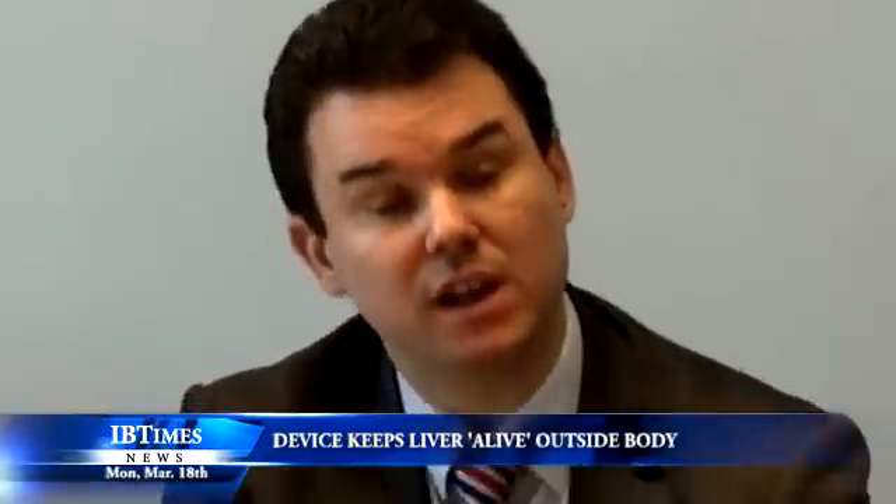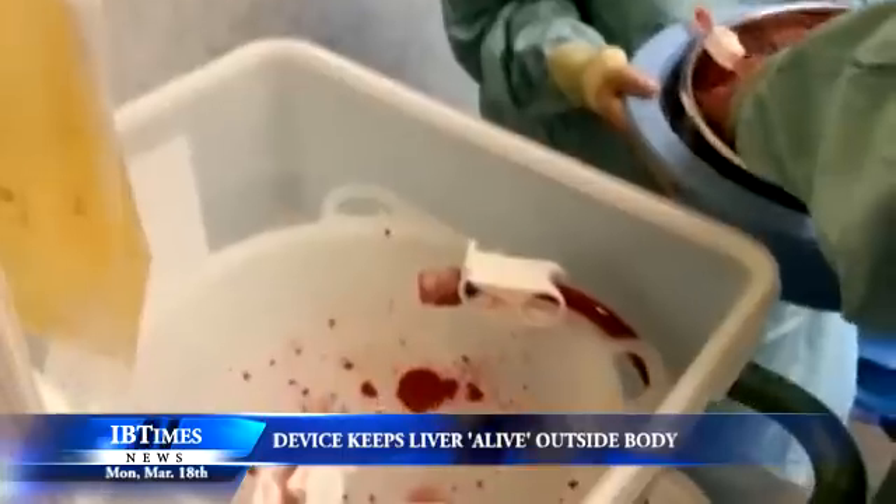We have taken something which used to be very simple technology — placing an organ on ice — and around it recreated the environment that it would normally encounter within the human body.